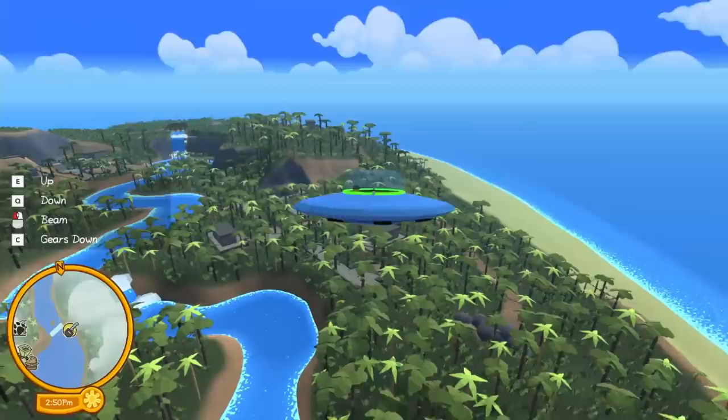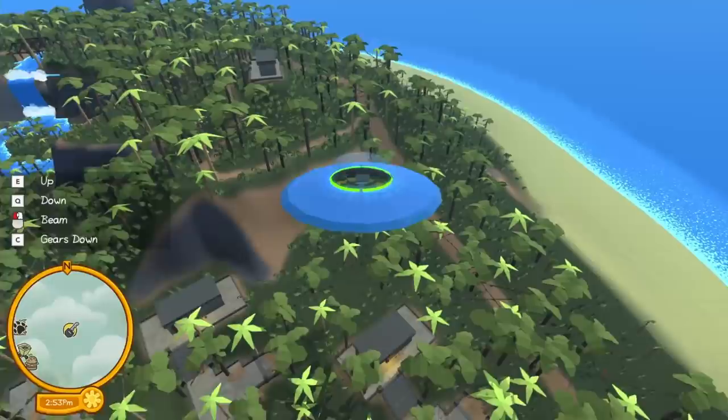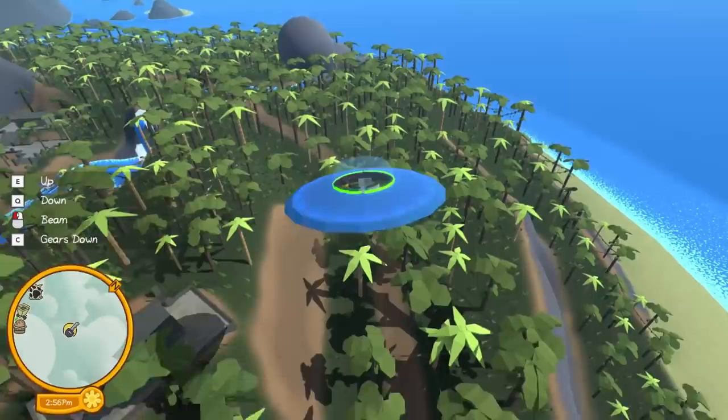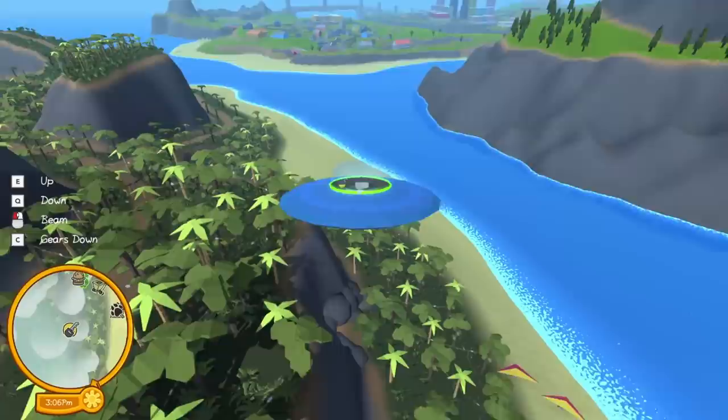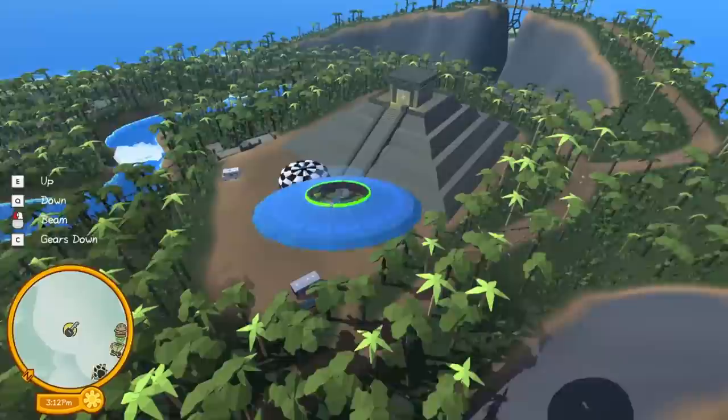I'm gonna be honest, I have no idea where to look, so I'm just gonna float around for a bit, look down and see if we can find an egg. If I miss it, let me know in the comments. How tiny is a dinosaur egg, by the way? Will I spot it immediately or is it like a little chicken egg? Because if it is, I might be too high in the sky to see it.